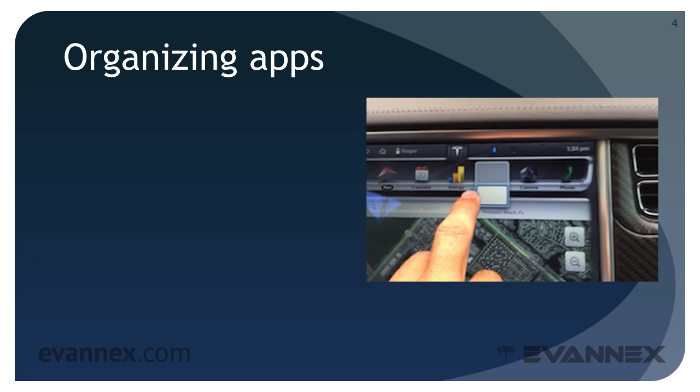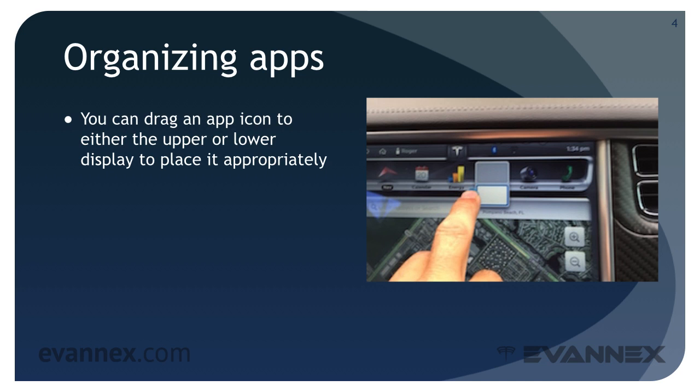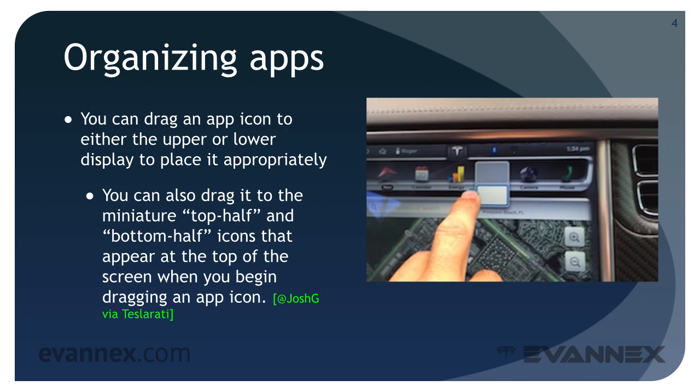There are times when you want to place an app window in the upper or lower area of the 17-inch display. To do this quickly, you can drag an app icon from the top row to either the upper or lower display window to place it appropriately. Alternatively, you can also drag it to the miniature top half and bottom half icons that appear at the top of the screen when you begin dragging an app icon. These are shown in the photo on your screen.